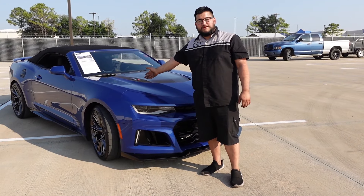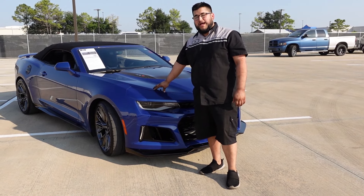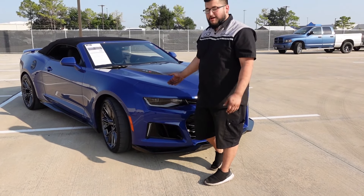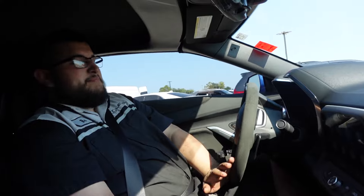Today I'm reviewing this 2023 Camaro ZL1. The color is Riverside Blue Metallic, interior is black suede leather with red accents. It's equipped with the LT4 supercharged 6.2L variable valve timing and direct injection, putting out about 650 horsepower and 650 lb-ft of torque. They claim it can do 0 to 60 in about 3.5 seconds, with a quarter mile around 11.5 seconds, which is faster than the Challenger Hellcat.